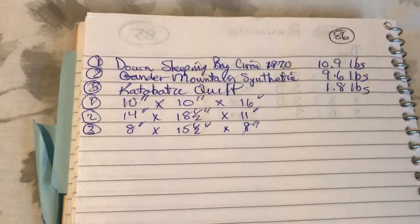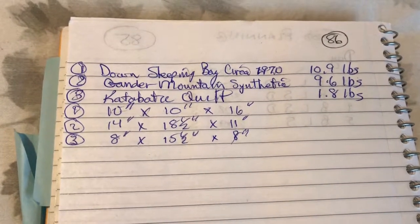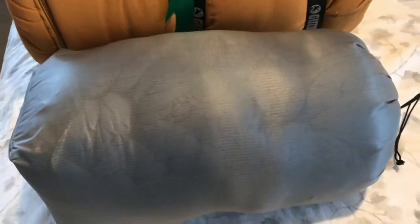It's pretty amazing — going from 10.9 pounds to 9.6 pounds to just 1.8 pounds. This small Katabatic quilt is what I'm going to be taking on the Appalachian Trail. You can actually almost see through the material and see the quilt stuffed in there.